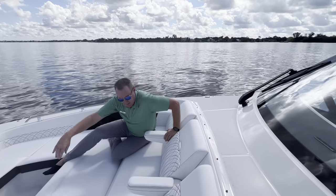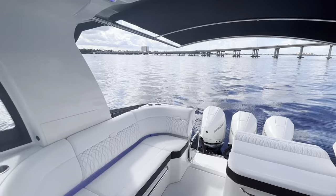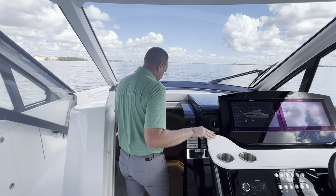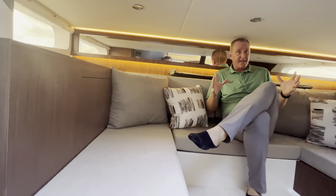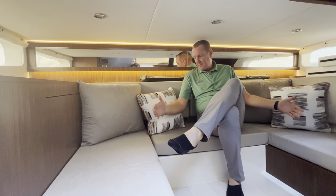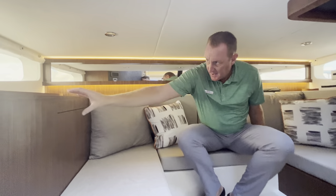So as we start to walk back into the cockpit, we're going to go down into the cabin — another reimagined cabin design, something that you don't see on a lot of cruisers this size. As you step back into the mid-berth, you're going to see this U-shaped seating area. This obviously folds out into a nice bed — probably a full-size bed back here, two people could sleep here pretty easily. You've got lots of window space so you can see out. There's also a flip-up TV here, which is a pretty neat addition.